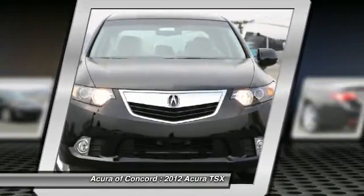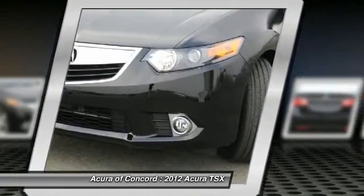Here are some of this vehicle's great options: four-piece floor mat set.